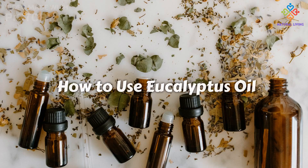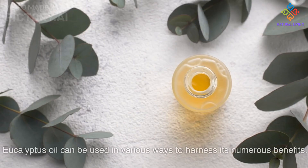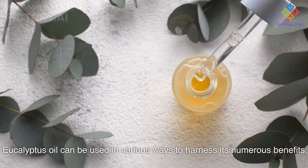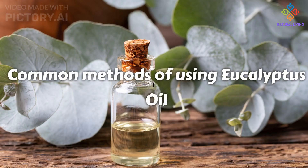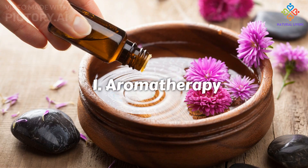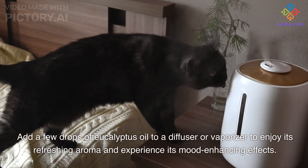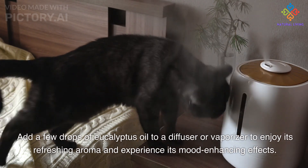Eucalyptus oil can be used in various ways to harness its numerous benefits. For aromatherapy, add a few drops of eucalyptus oil to a diffuser or vaporizer to enjoy its refreshing aroma and experience its mood-enhancing effects.